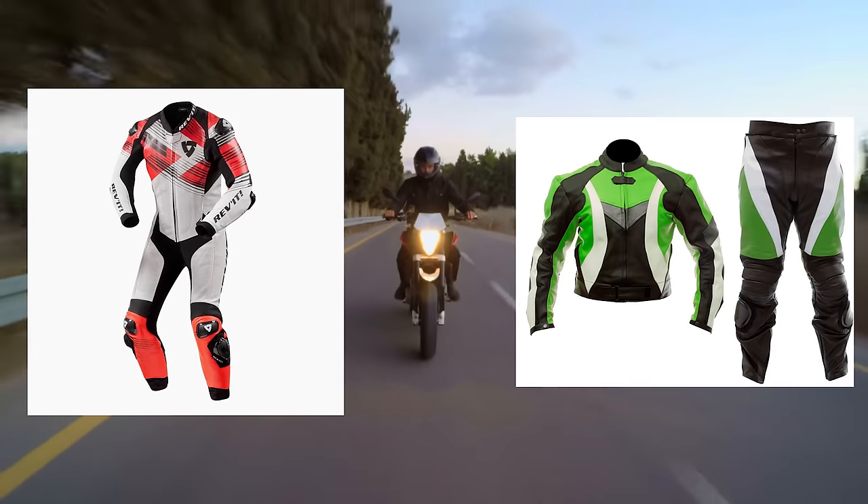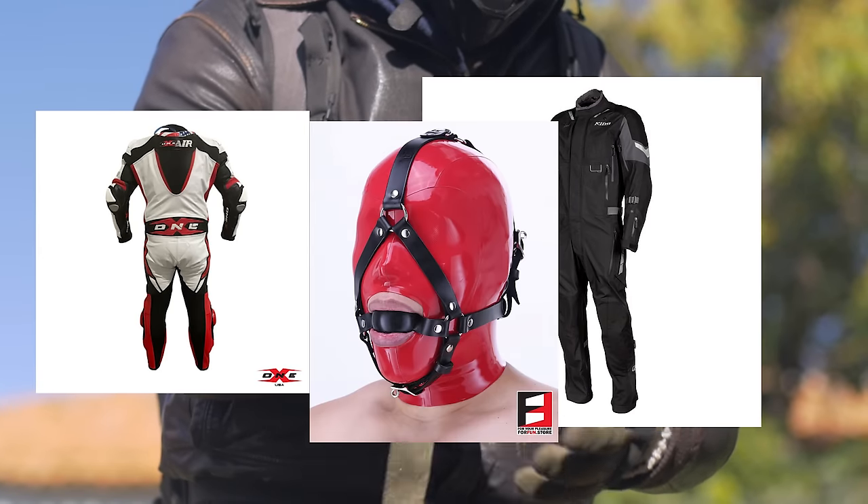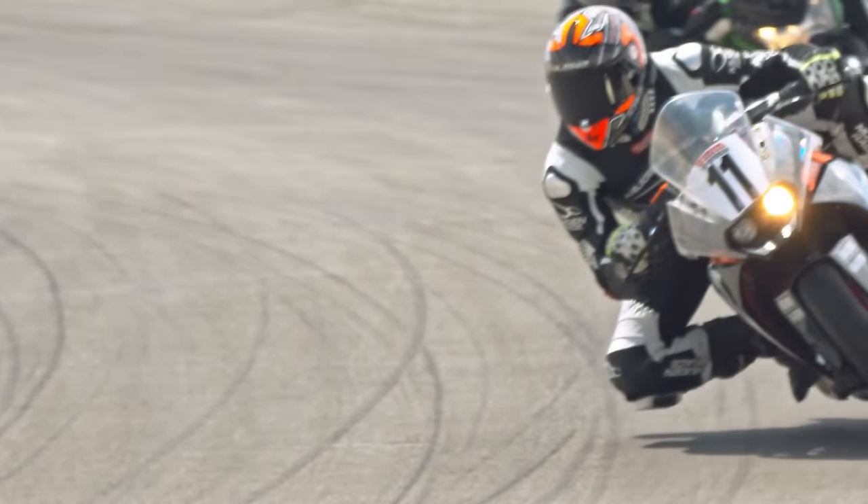One piece suit versus two piece suit, airbag ready, crotchless, or ball gag compatible — we'll talk through all these leather suit intricacies and more on today's video. So sit tight, relax, and I'll help you determine how you go about purchasing your first motorcycle suit.